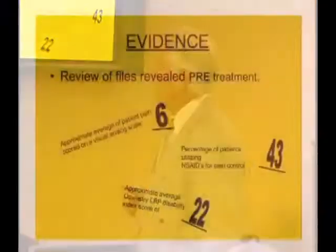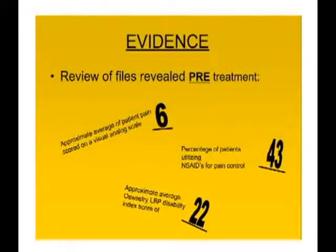Pre-treatment, the approximate average pain score on the Visual Analog Scale was about six. About 43 percent of patients were utilizing non-steroidal anti-inflammatories for pain control, and approximately 24 percent were using opioids as well. The average West low back pain disability index score was 22.